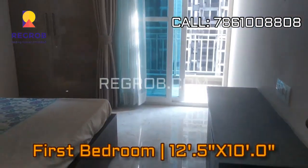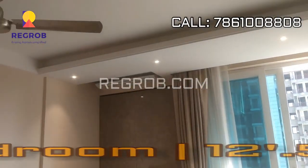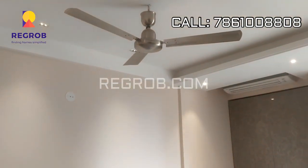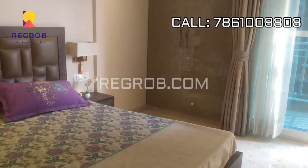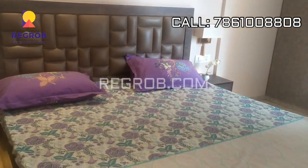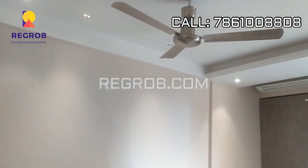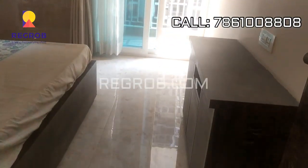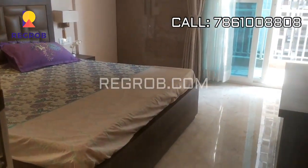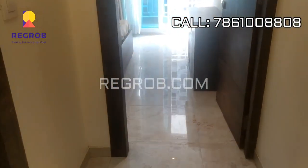Now we are entering into the first bedroom, designed with false ceiling. This bedroom also has an attached balcony.